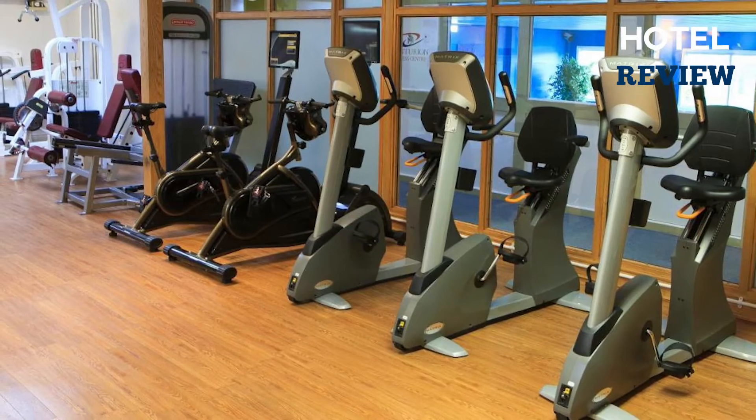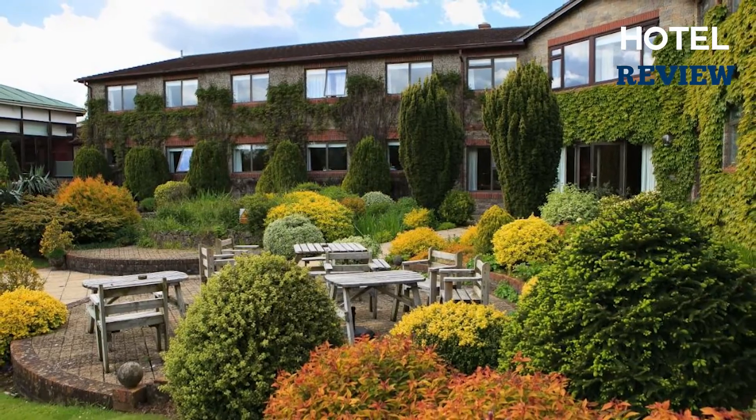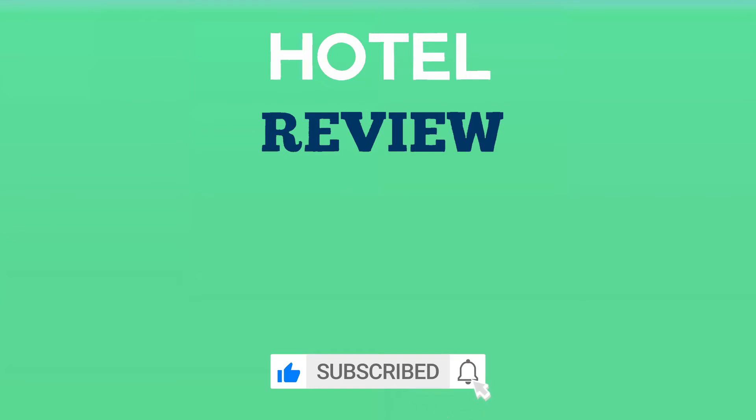When it comes to spending quality leisure time with friends, family, or colleagues, you'll be spoiled with the choice of the nine-hole golf course and well-equipped fitness club. We hope this list helped you find your next hotel to enjoy. If you found the video helpful, please like the video and subscribe to the channel.